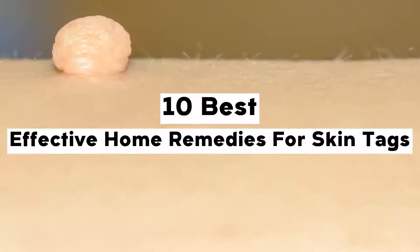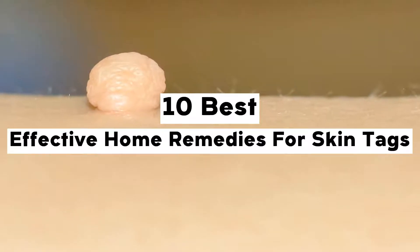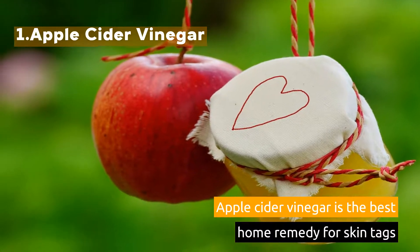10 Best Effective Home Remedies for Skin Tags. 1. Apple Cider Vinegar. Apple cider vinegar is the best home remedy for skin tags.